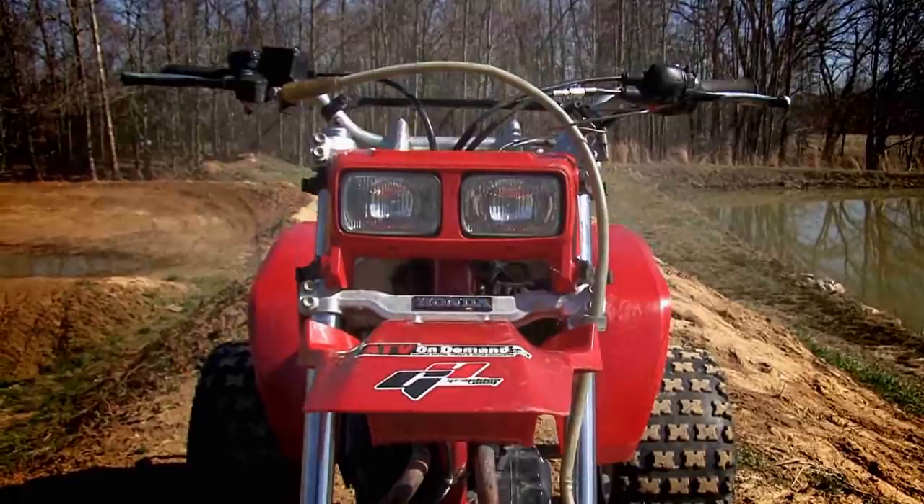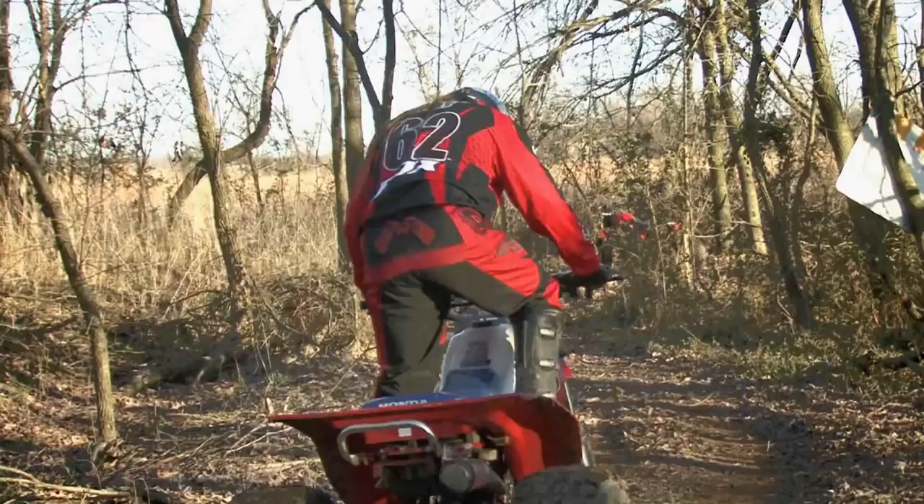Next, we needed an experienced three-wheeler rider to pilot our X, so we acquired the services of vintage three-wheeler motocross racer Rob Ray, and the use of his crazy backyard motocross track and trail.